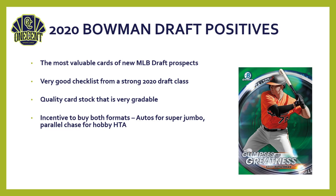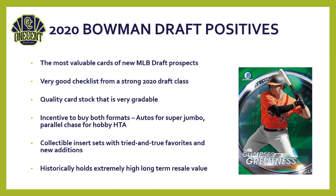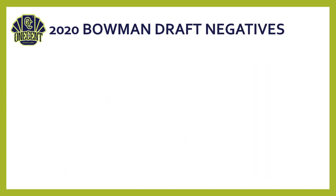Additional positives: Bowman created an incentive to buy both formats — super jumbo for autos, hobby HTA for parallels and box toppers. The insert sets this year are much better than Bowman Chrome — a mix of new ones and tried-and-true favorites. Finally, these cards historically hold extremely high long-term resale value if players make it to the majors. Bowman Draft generally appreciates nicely over time.